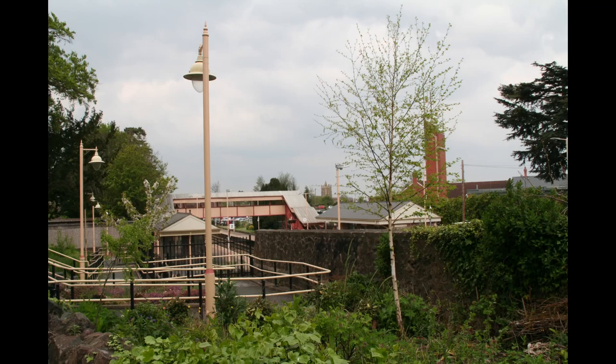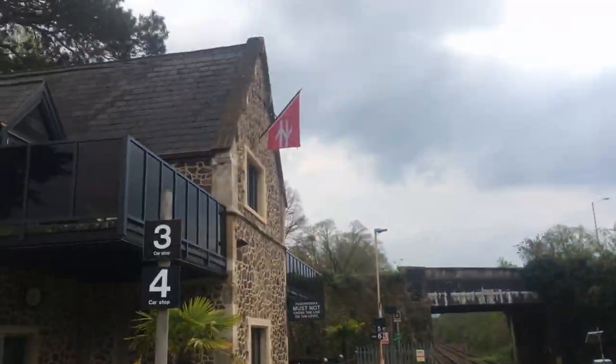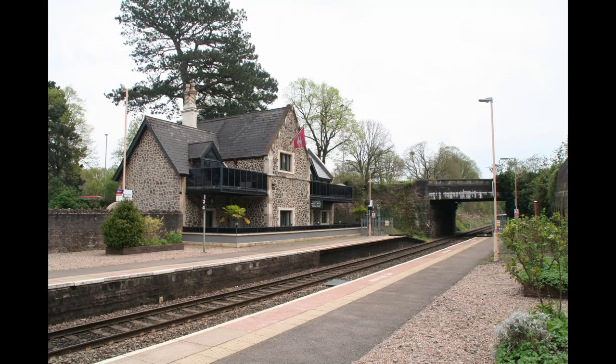The line then continues to Malvern Link, which is a relatively small station, but it's immaculately maintained and painted in Great Western colours. There's also a house at the end of the platform which flies a very weird triangular-ish sort of British Rail flag — I really like that.